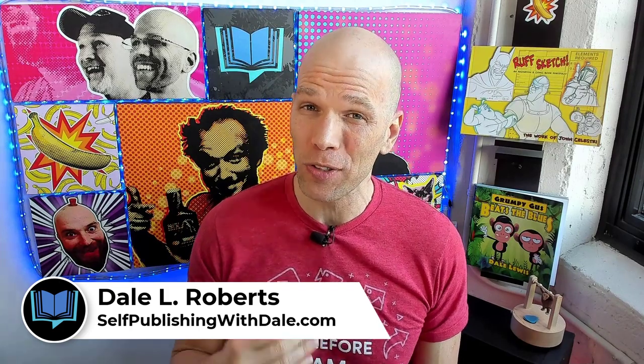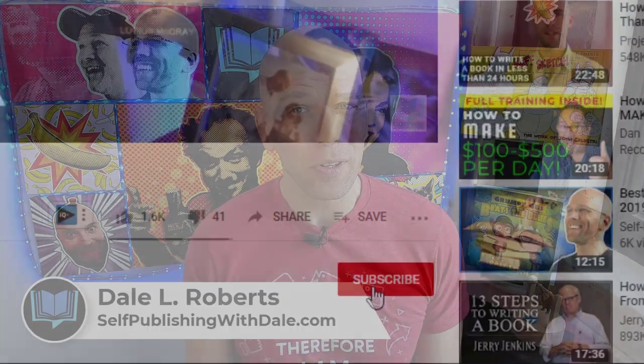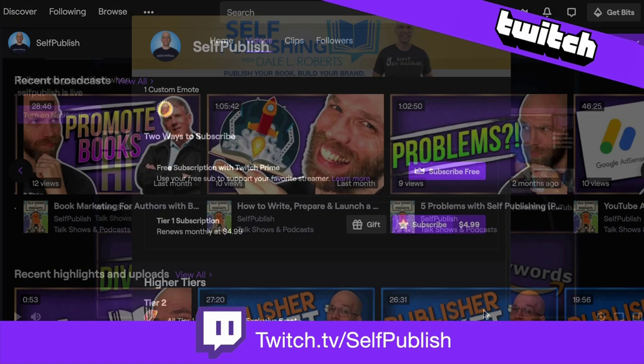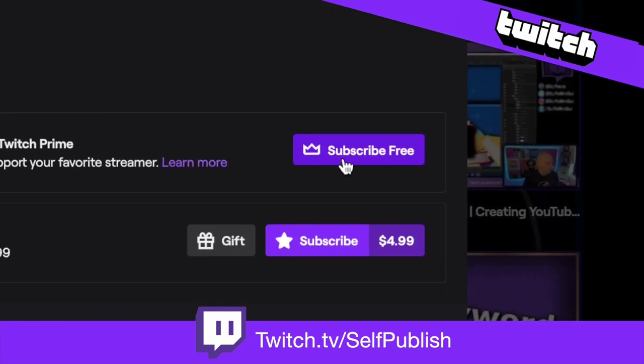Hey, I'm Dale L. Roberts, a best-selling author as well as a self-publishing advocate who wants to show you how to publish books that sell. Make sure that you subscribe, and also join me on Mondays at 12 p.m. Eastern at twitch.tv/self-publish, where we talk more about how to write and publish books that sell. If you have Amazon Prime, you can subscribe for free and get a few freebies in the process.